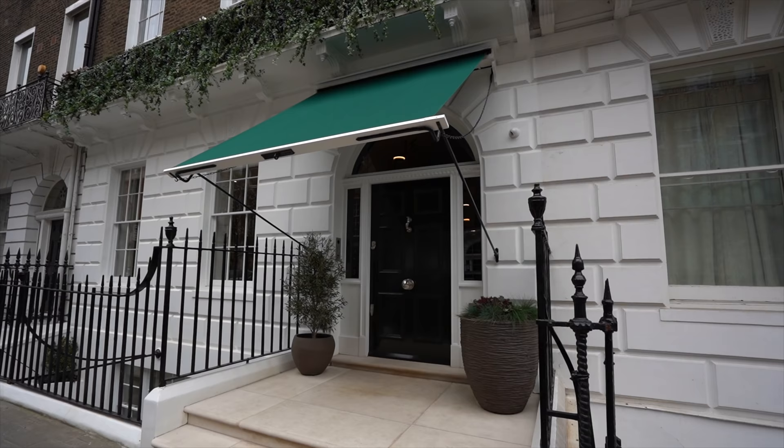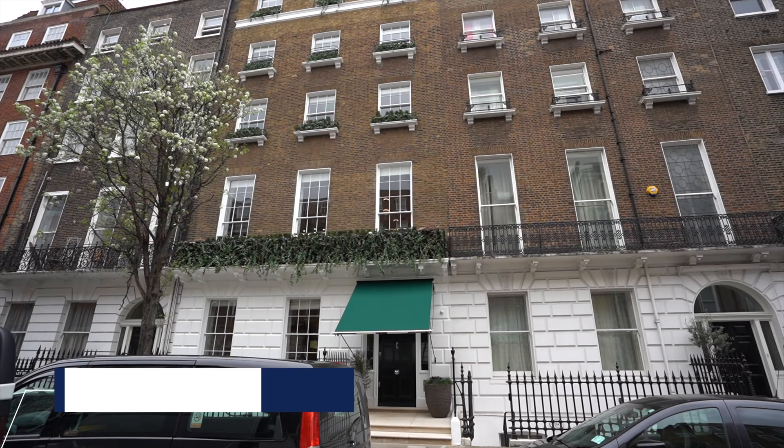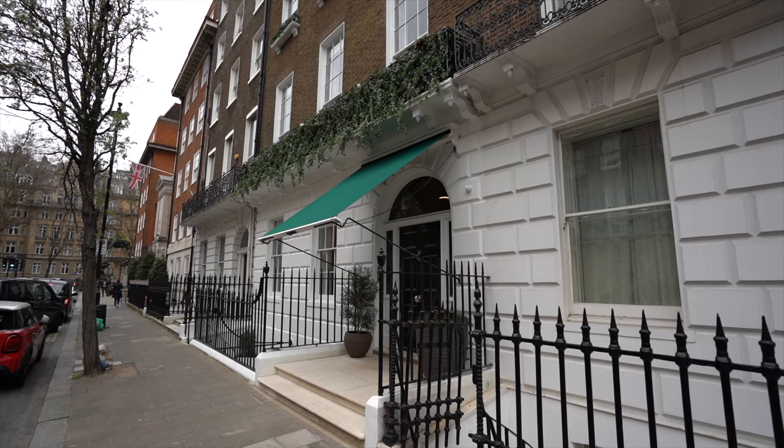Hey everyone, welcome to another house tour. Today we're joining you in Marylebone in central London on Devonshire Place. We're going to be showing you around 16 Devonshire Place, which is currently on the market for £20 million as the whole building, or there are six individual apartments for sale. It's been completely meticulously renovated over the last five years — this building was almost derelict before and it's had an absolutely incredible transformation. The developers were Dow Estates and it's listed with Aston Chase and Beecham's estate agents.